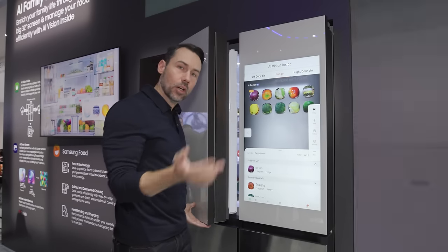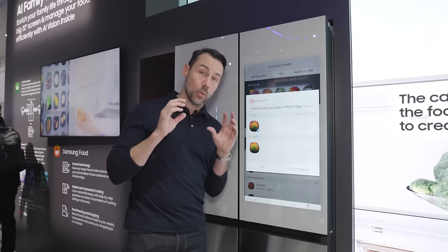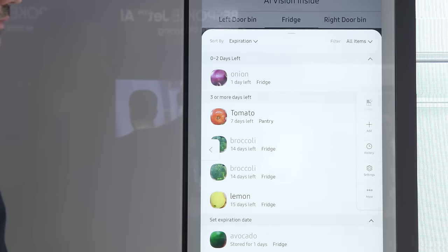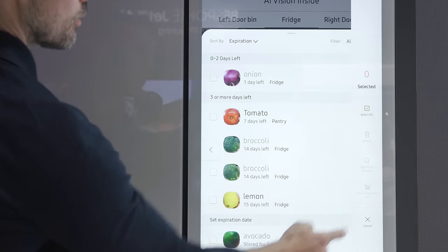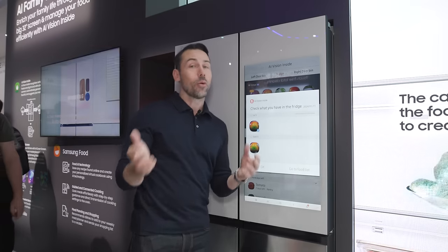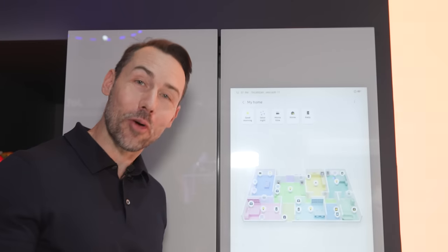The AI Family Hub Plus will date the products you put inside — for example, knowing your tomato has been in there for seven days. If you have no idea what to cook, it can suggest recipes based on the food you have inside, and if you're missing items it will send those to a shopping list. Using the Samsung Food app, it helps you manage what you want to cook, what you need, and what you have, making dinner times a lot easier.